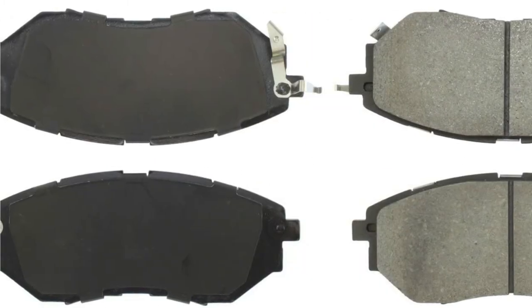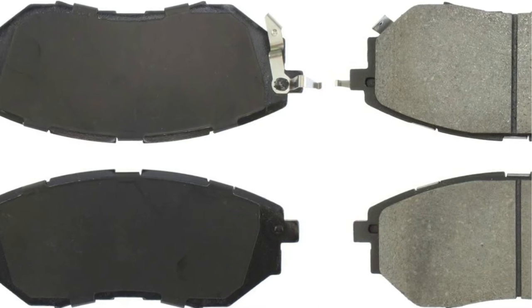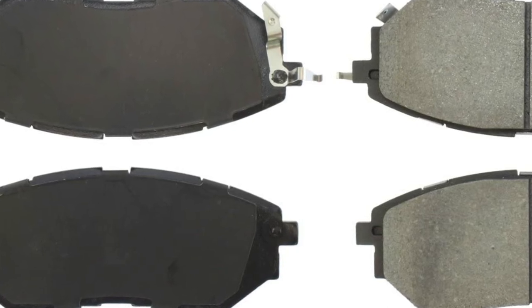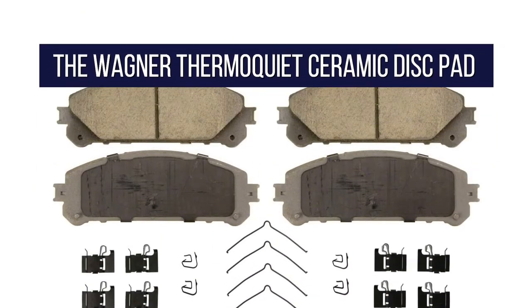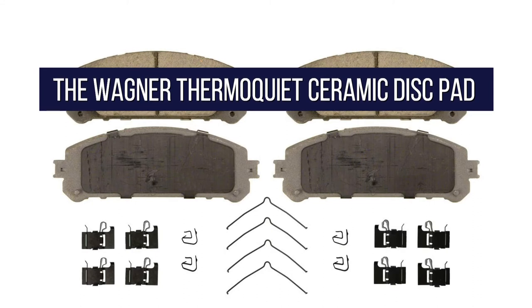So what do you think of our first two choices? We have more to come, but before we proceed, we'd like to ask you to join our growing community. Kindly subscribe to our channel and click the bell icon to be notified of our upcoming videos. And now let's continue. At number three is the Wagner Thermo Quiet QC1324 Ceramic Disc Pad Set.